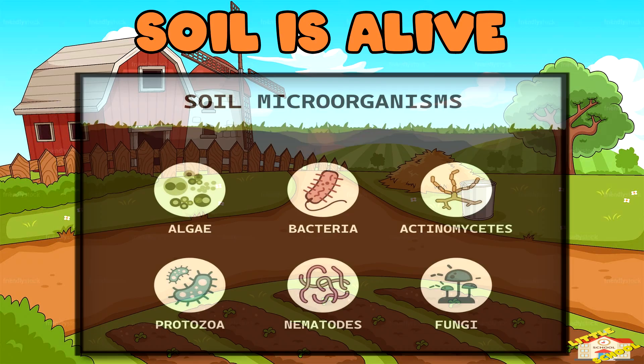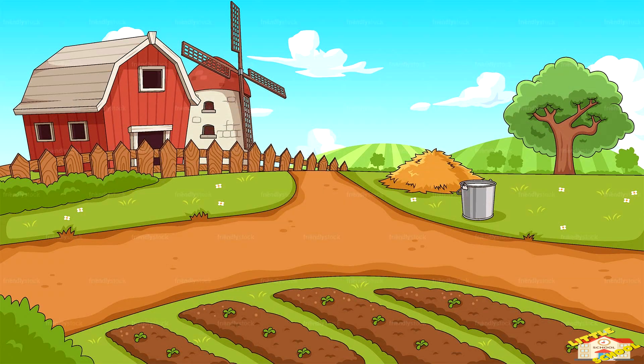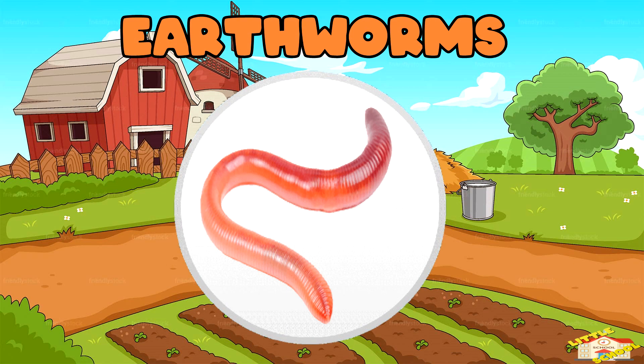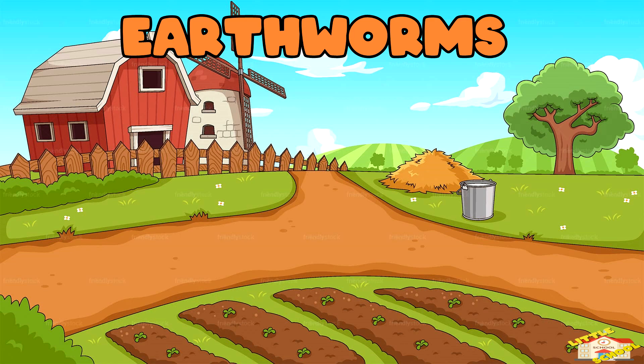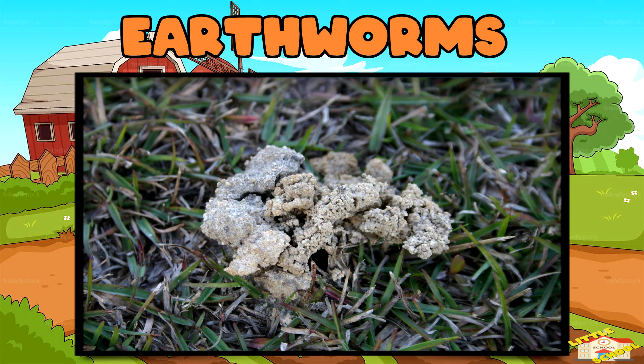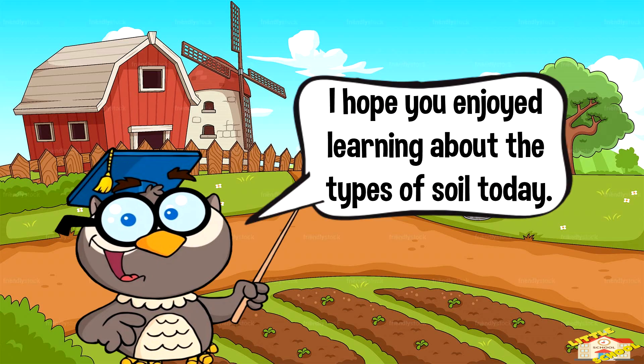Now here are some fun facts about soil! Soil is alive — a single handful of soil has more tiny living organisms than there are people on Earth. Earthworms help keep soil healthy by digging tunnels that improve airflow and water drainage, and their waste is rich in nutrients that help plants grow.